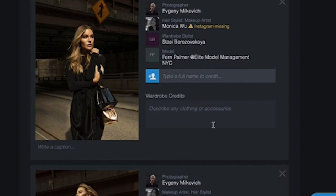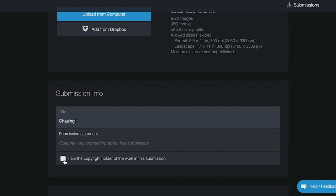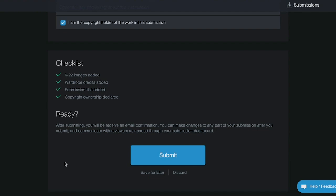After adding credits to each of your photos, just add your title, optional artist statement, and verify you're the copyright holder. When you have completed adding all of your credits and information, just click submit, and this will be sent directly to the magazine for review.